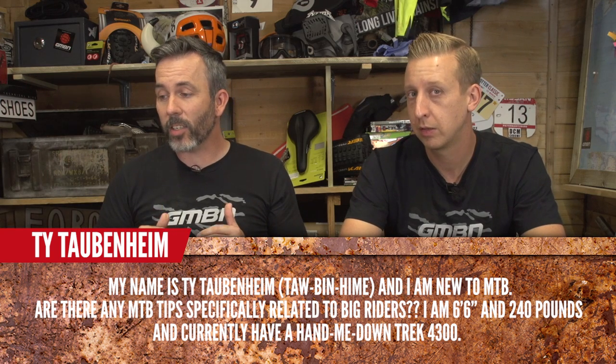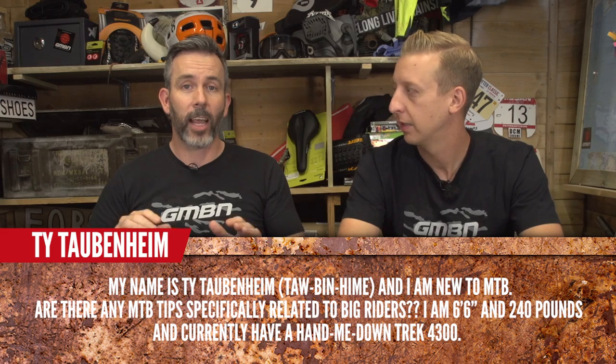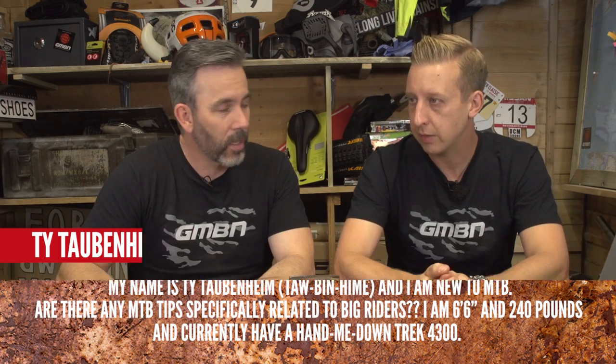Ty Torbenheim says he's new to MTB. Are there any MTB-specific tips related to big riders? He's a bit of a Clydesdale — six foot six, 240 pounds. He's currently on a hand-me-down Trek 4300, just getting started. He plans to continue to put the work in with regards to foundational skills, but is hoping for some insightful tips.